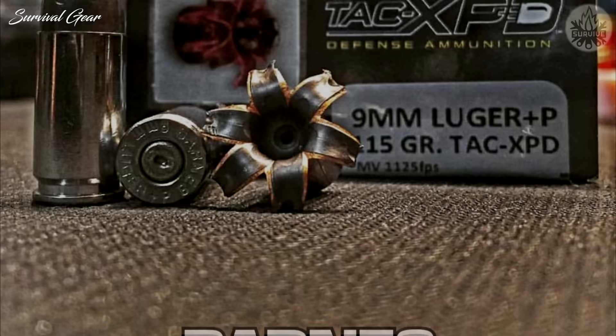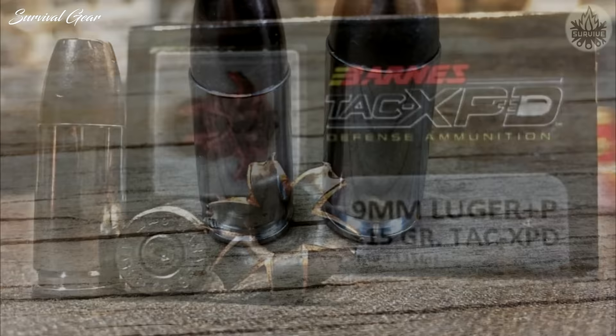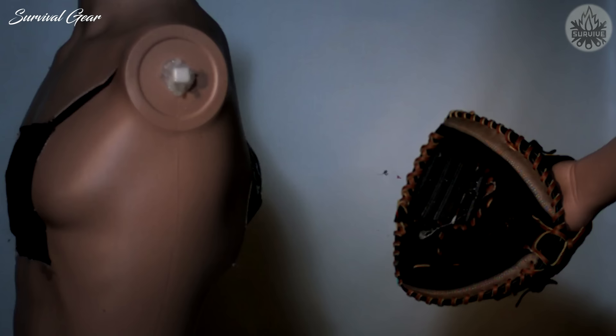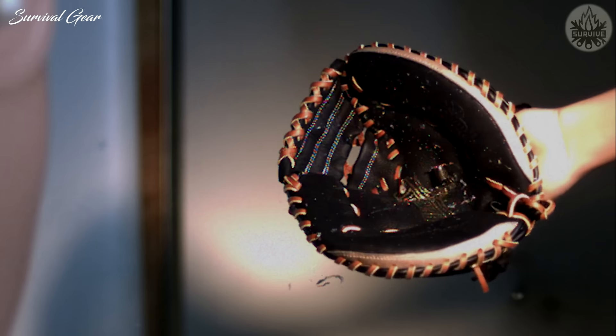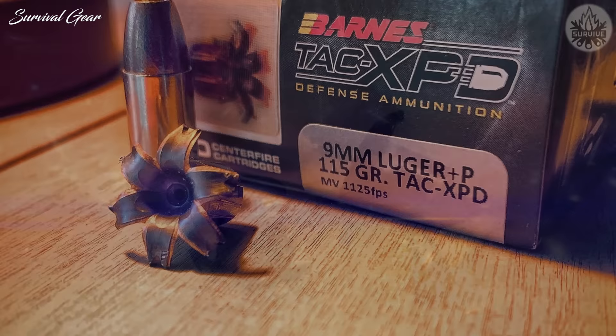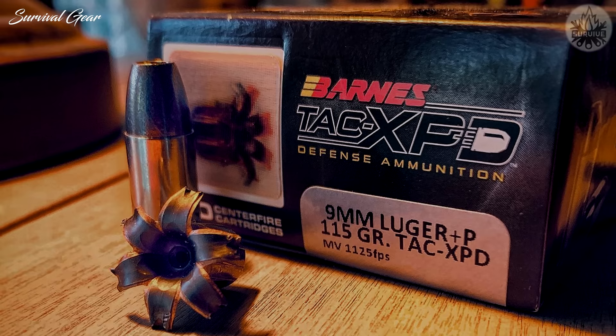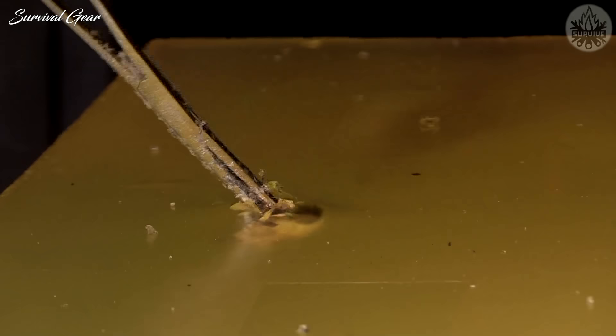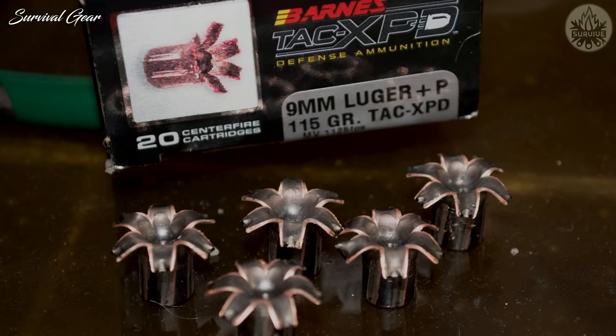Barnes 115 Grain TAC XPD. The solid copper bullets produced by Barnes are some of the most effective 9mm rounds for hunting large, tough species of big game, because they can be relied upon for deep penetration and consistent expansion with virtually 100% weight retention. These same characteristics make the Barnes TAC XPD bullets a great choice for 9mm self-defense ammo. At 115 grains, these bullets are on the light side and loaded for slightly lower velocities than comparable loads, which makes for mild recoil. This may not be the best choice for pocket pistols or subcompact handguns with barrels shorter than 3.5 inches.